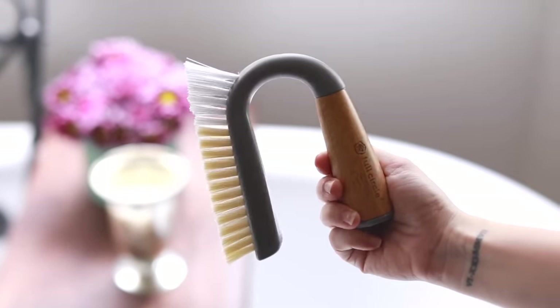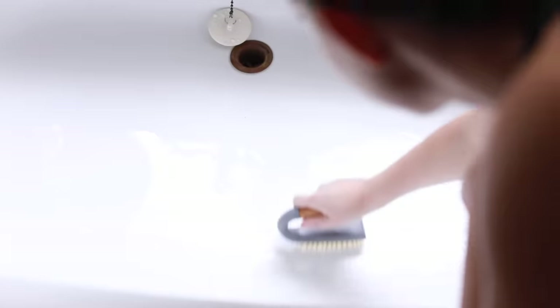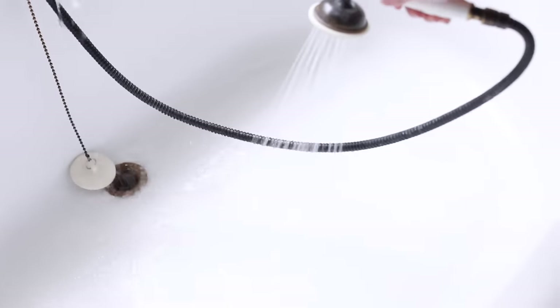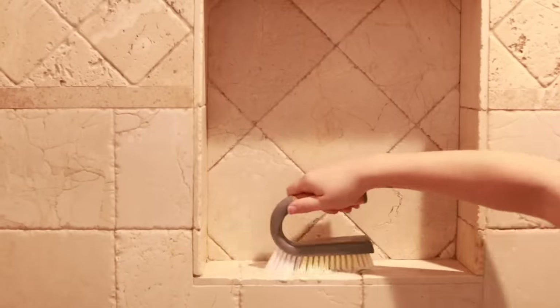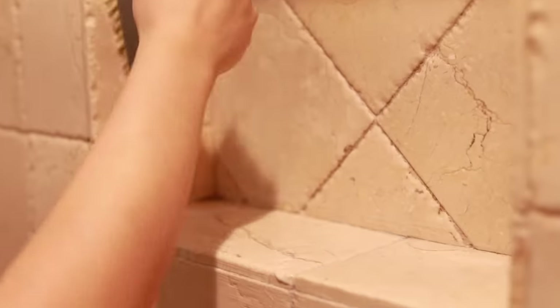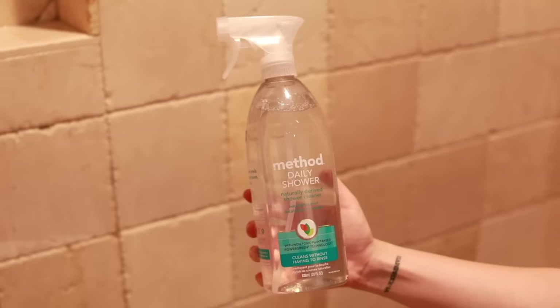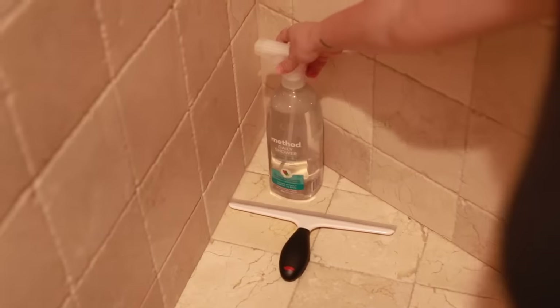For cleaning the shower and tub, I really like this cream baking soda from Mrs. Meyers. You can use that with a scrubber to clean the bathtub and also the tile in your shower. The glass doors on both showers need to be cleaned once a week. I use this Method daily shower cleaner, and even though I don't use it every day, I do use a squeegee every day so I don't have to clean the glass as often. I love the smell — it makes the bathroom smell like a spa.